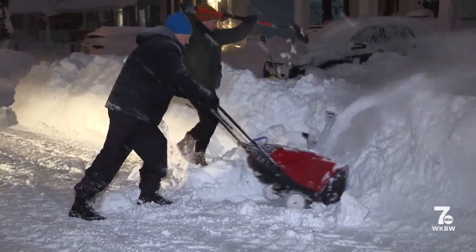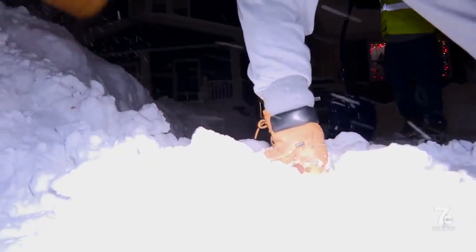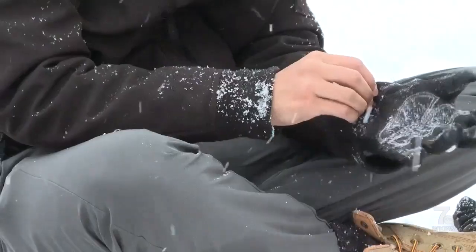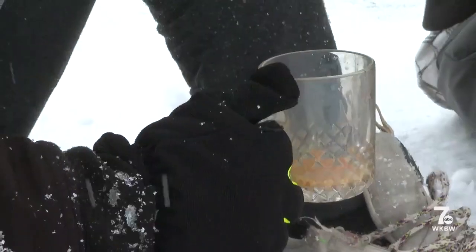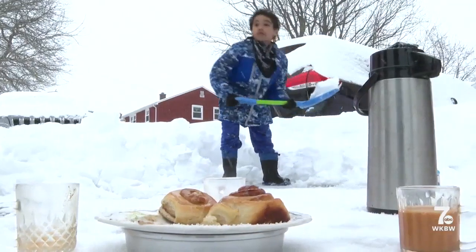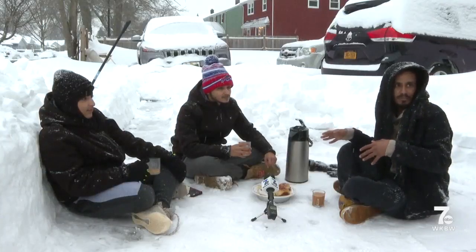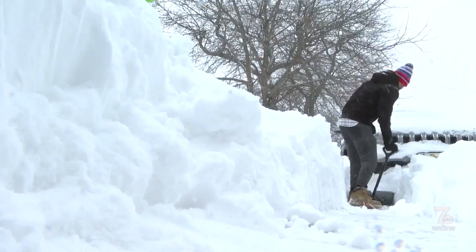Clearing the snow is no easy task, and days after hard work, some people say they're just about ready for a little break. Ahmed Muhammad and his cousins are taking five right in their driveway and say, hopefully, this hot tea and homemade sweets gives them enough energy to finish up. It's really hard to do it in this temperature. You can't breathe.